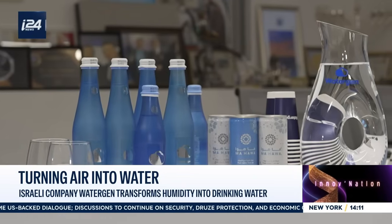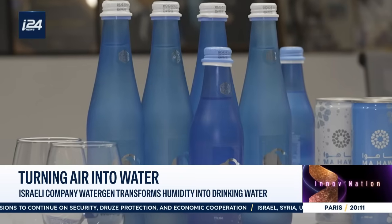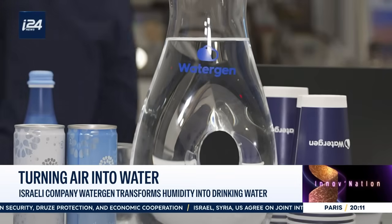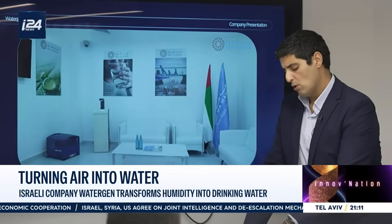WaterGen's latest product, less humanitarian but equally fascinating, is a bottle of water produced in the United Arab Emirates. The UAE has partnered with WaterGen to market water branded with the country's colors, made from local air. Projects like this continue to drive WaterGen and will carry on into 2026.